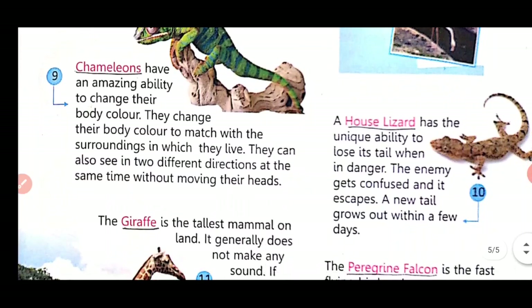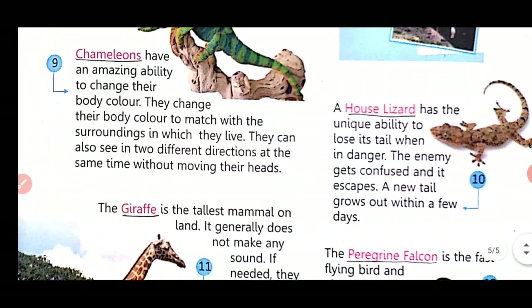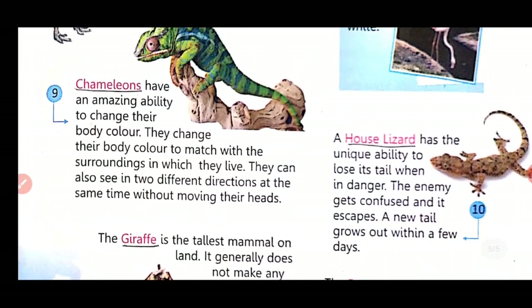A house lizard has the unique ability to lose its tail when in danger. The enemy gets confused and it escapes. A new tail grows out within a few days.